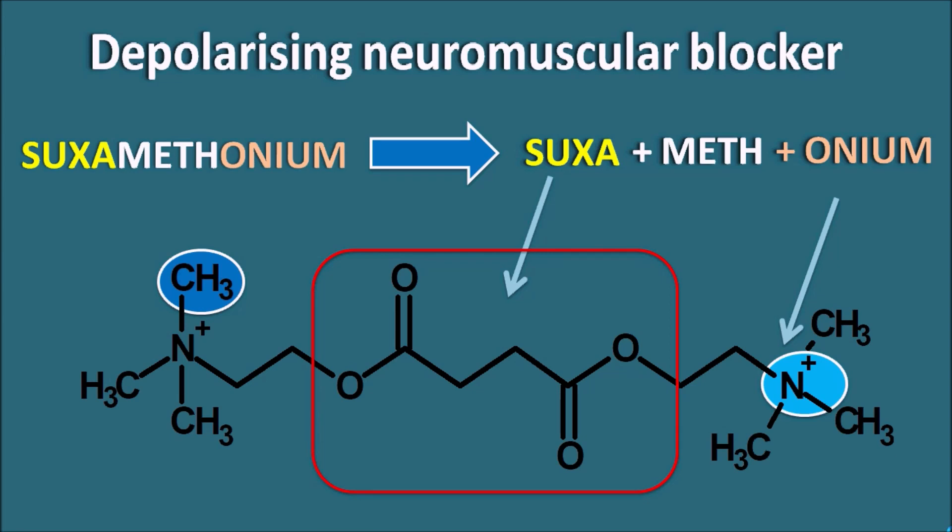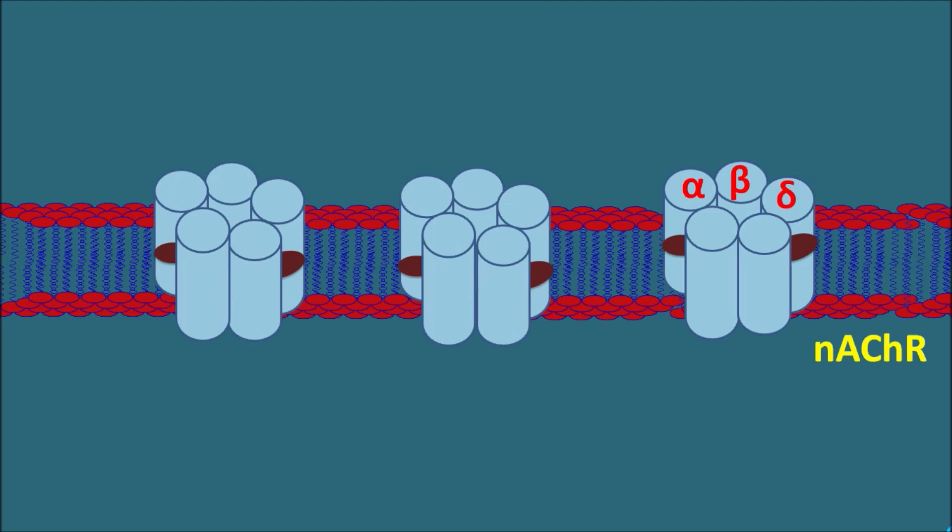Suxamethonium is a succinyl derivative forming esters with two molecules of choline. At the skeletal muscle post-synaptic membrane, nicotinic acetylcholine receptors are responsible for depolarization. Acetylcholinesterase enzymes are membrane-bound and responsible for rapid hydrolysis of acetylcholine released within the synaptic cleft. When acetylcholine is released by exocytosis, some molecules bind to the nicotinic receptors, activating them, opening sodium channels, and producing depolarization of the post-synaptic membrane.